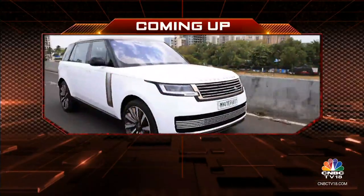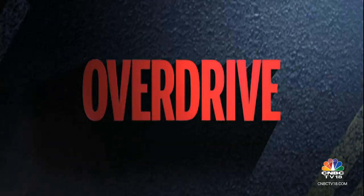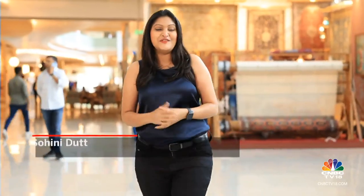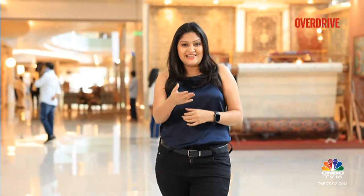It's time for a quick break, but coming up on the other side, we'll soak in the opulence of the Range Rover SV. Welcome back, you're watching Overdrive. Range Rovers are some of the most luxurious SUVs that money can buy, and now the Special Vehicles division has made the SUV even more exclusive. Bert got a chance to soak in all the opulence.